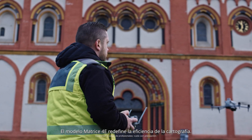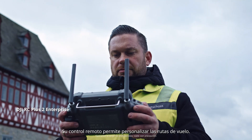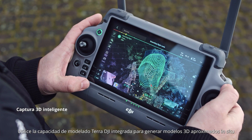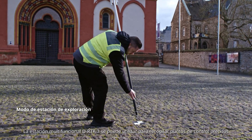The Matrice IV-E redefines mapping efficiency. Its remote controller supports customizable flight routes. Use the built-in DJI Terra modeling capability to generate rough 3D models on-site to plan detailed mapping missions.